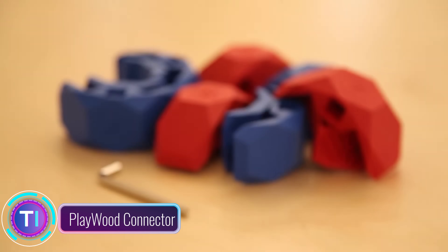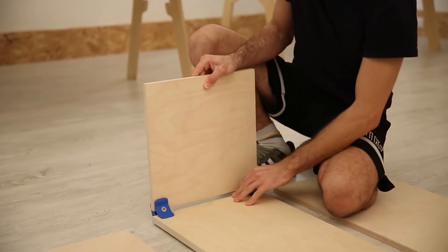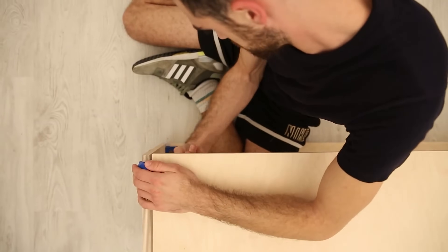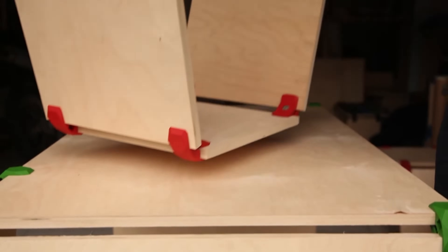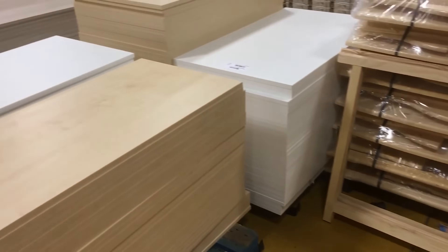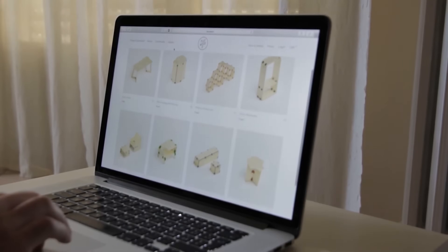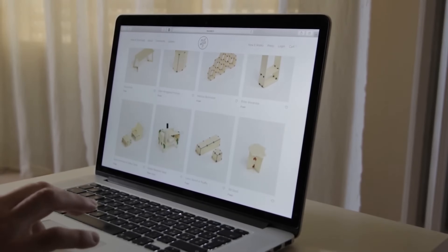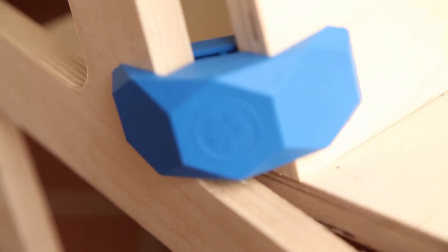Playwood Connector is a user-friendly furniture assembly system comprising sturdy plastic connectors in varying angles like 90, 105, and 150 degrees. Crafted from robust glass fiber-reinforced plastic, these connectors exhibit remarkable strength and resistance against humidity and UV rays. Their tool-free application involves sliding them onto wooden boards and snapping them together, making furniture construction hassle-free even for novices.